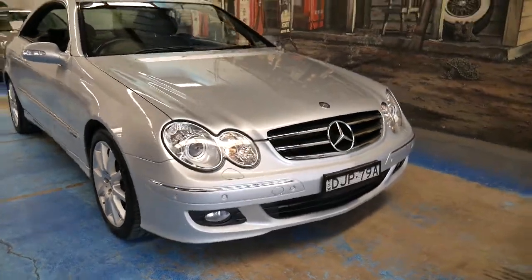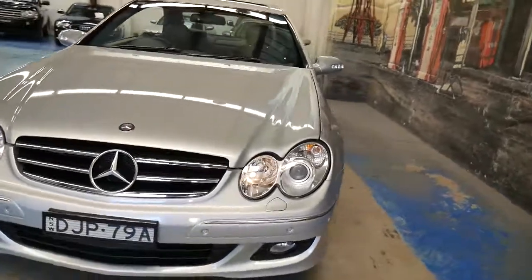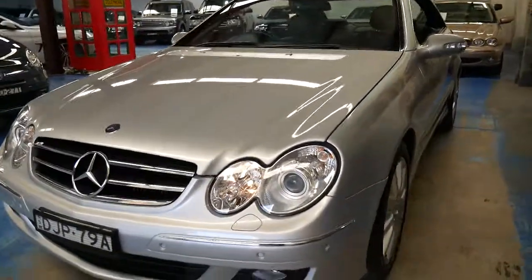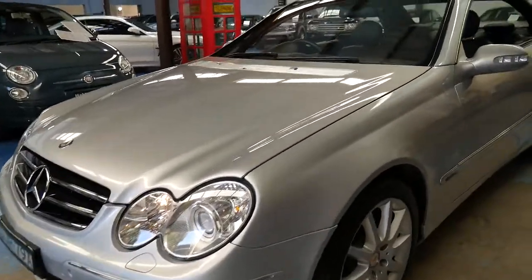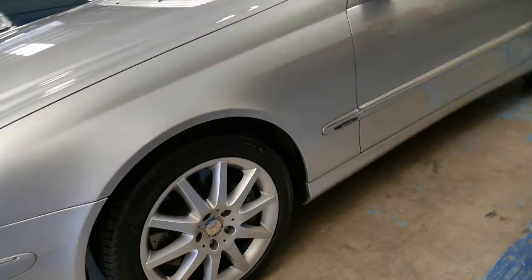A very good morning to you ladies and gentlemen. My name is Richard and I'd love to show you this Mercedes-Benz CLK 350 Avant-Garde. A 2009 model, it was the very last of this series before it became the E250.